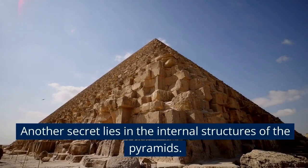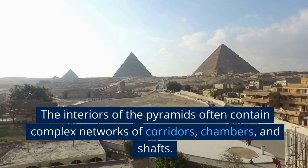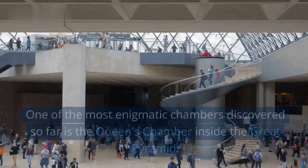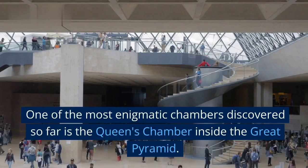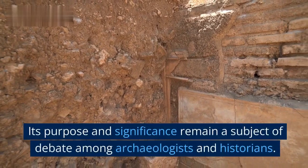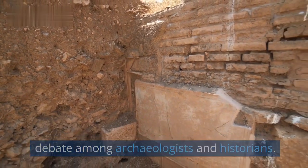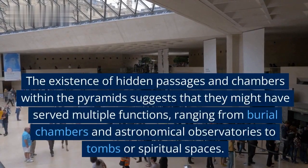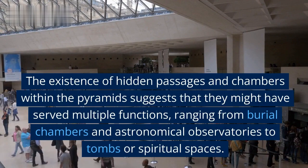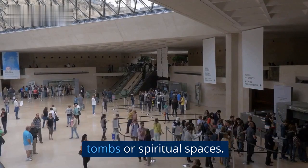Another secret lies in the internal structures of the pyramids. The interiors often contain complex networks of corridors, chambers, and shafts. One of the most enigmatic chambers discovered so far is the Queen's Chamber inside the Great Pyramid, whose purpose and significance remain a subject of debate among archaeologists and historians. The existence of hidden passages and chambers within the pyramids suggests that they might have served multiple functions, ranging from burial chambers and astronomical observatories to tombs or spiritual spaces.